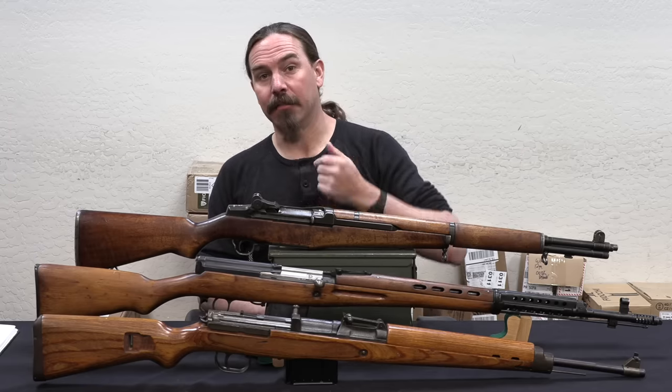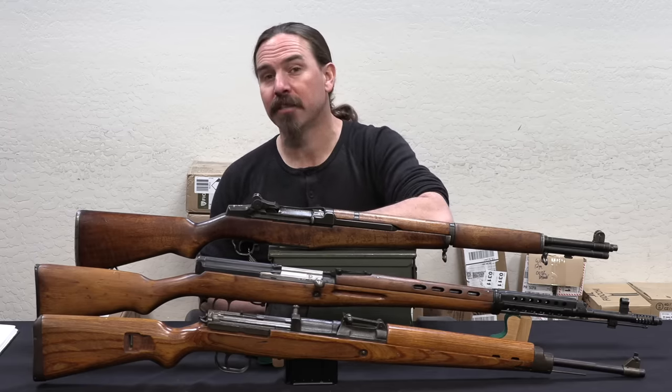Hey guys, thanks for tuning in to another video on ForgottenWeapons.com. I'm Ian McCollum, and today I want to take a few minutes to talk about the battle rifles of World War Two.